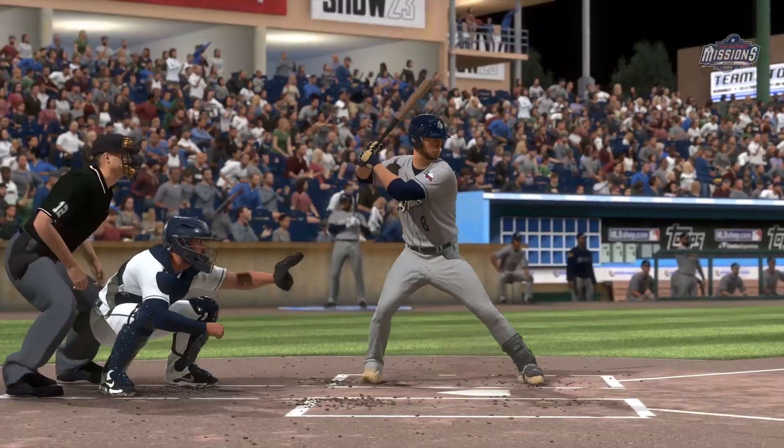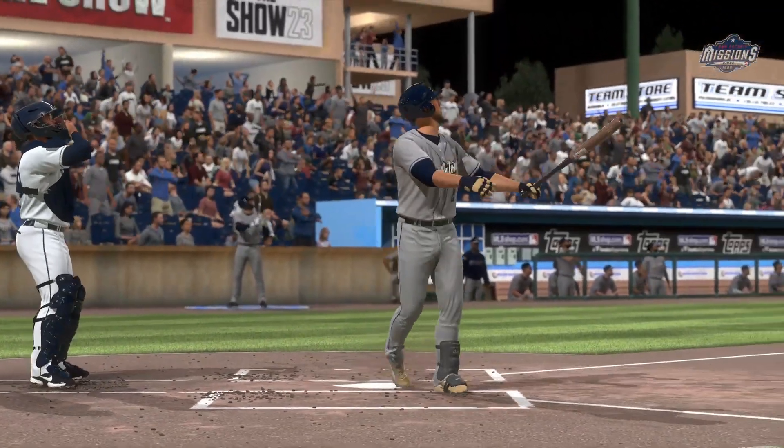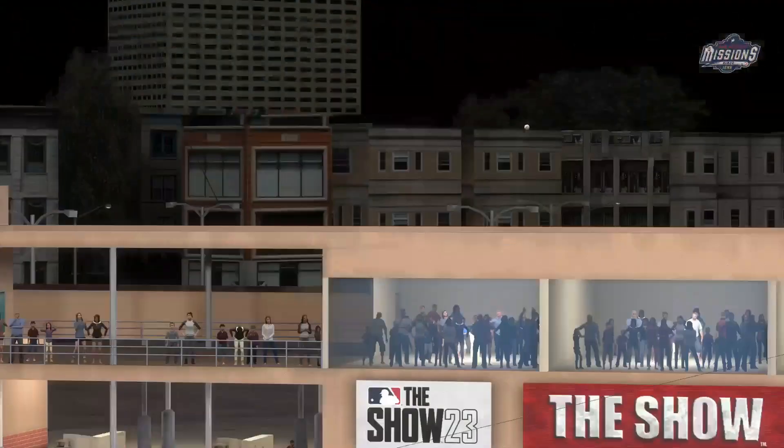With a low 90s fastball, you have to live on the edges and hit your spots. If you don't, you'll get hit hard. Really good swing there — patient, waited for it. It was like BP all over again.